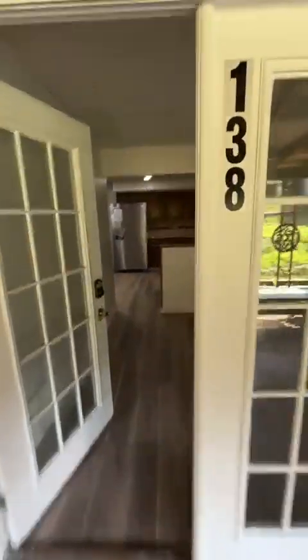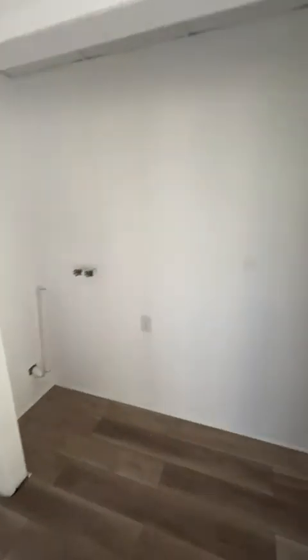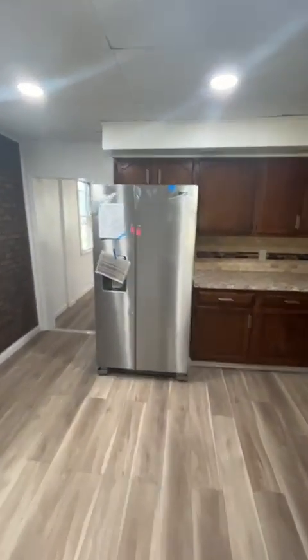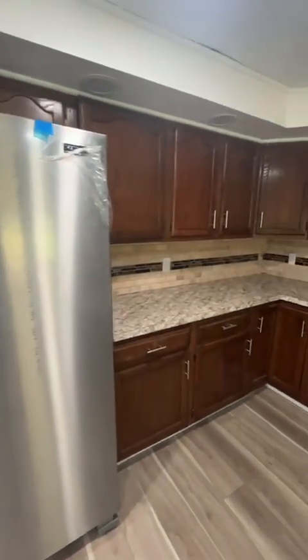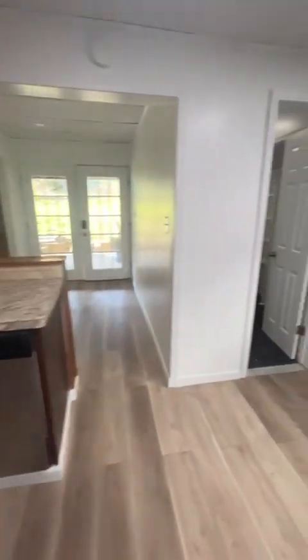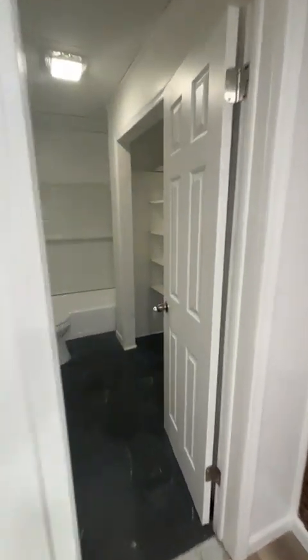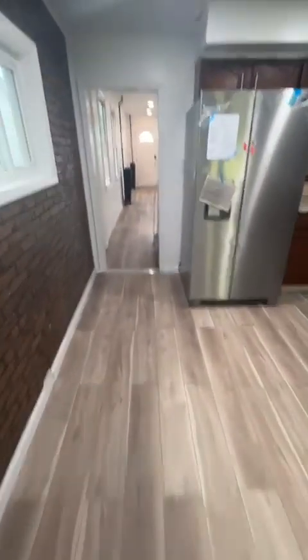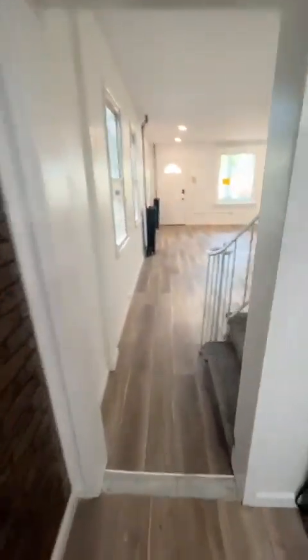Let's go through 138. Washer-dryer setup. Go into the kitchen — new appliances. This is the first of three bathrooms, full bathroom here. New flooring throughout. Lighting's been updated. Large living room slash dining room.